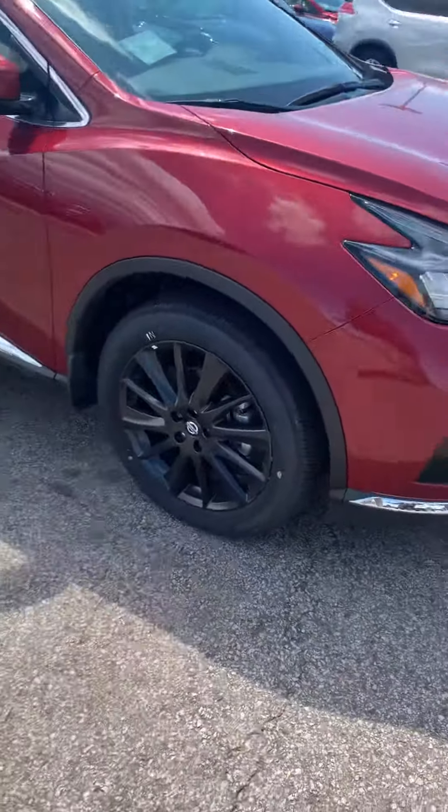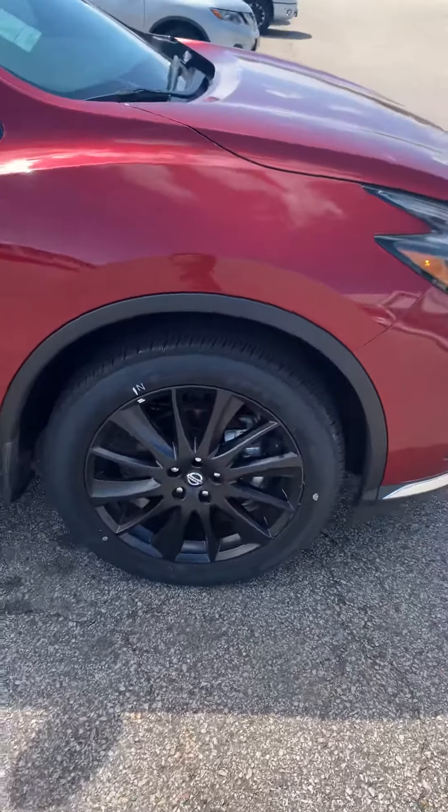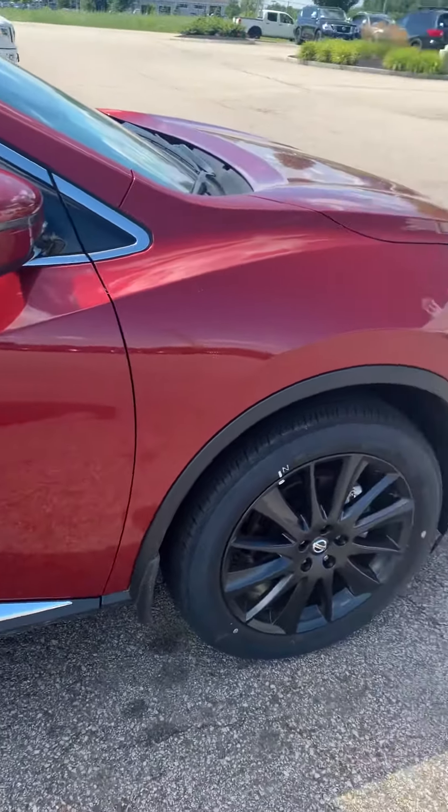For the Platinum, we have the 19-inch forged aluminum alloy wheels — the black polished ones. For the Murano, you have sport-tuned suspension and sport-tuned braking.